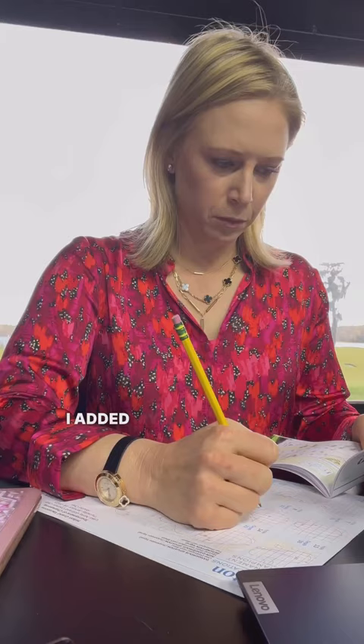I added my notes to my pin sheet, did a quick hair and makeup touch-up, and put on the headset before our early segment on Golf Central pregame.